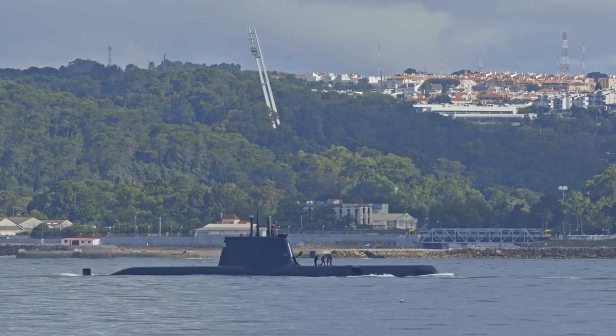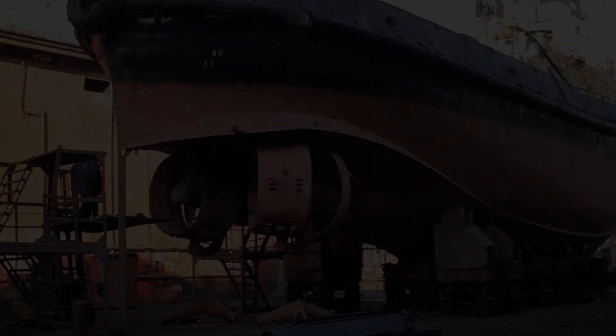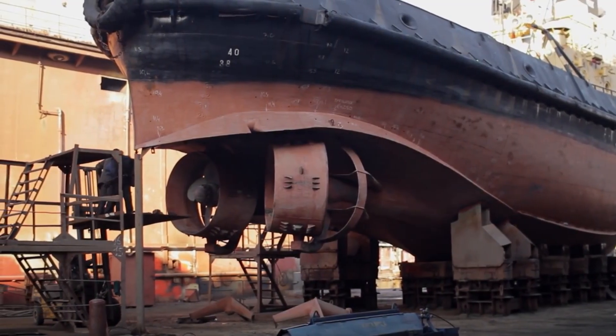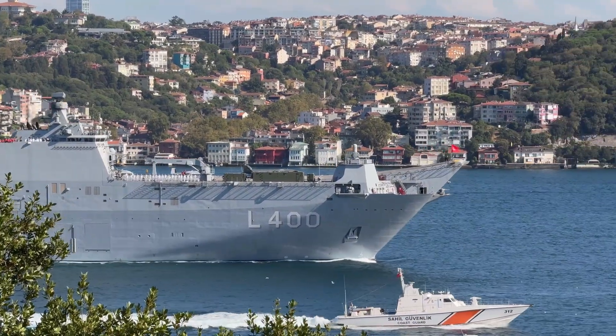But what does the future hold? Submarines are evolving — some are near-silent, coated in special materials that absorb sonar. Others are autonomous drones, capable of patrolling the oceans without a crew. In response, the P-8 itself is evolving.